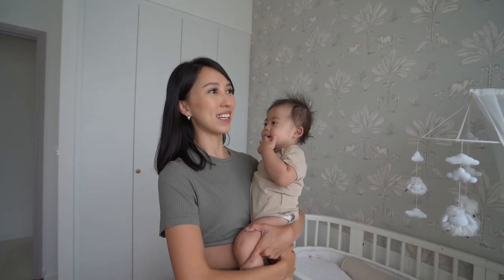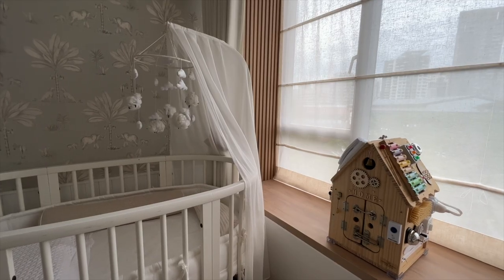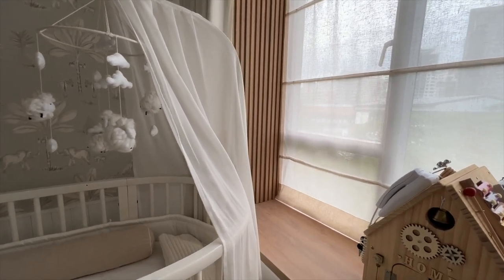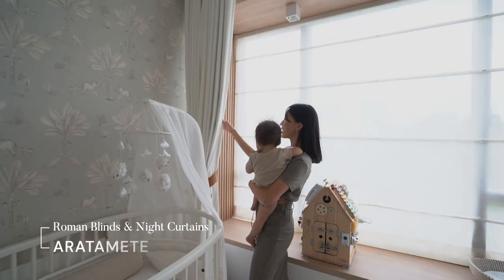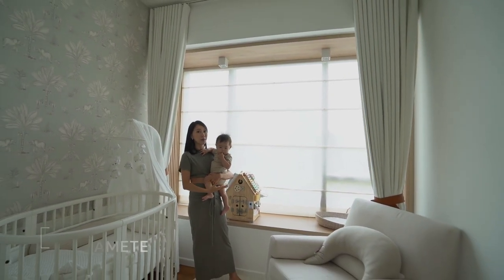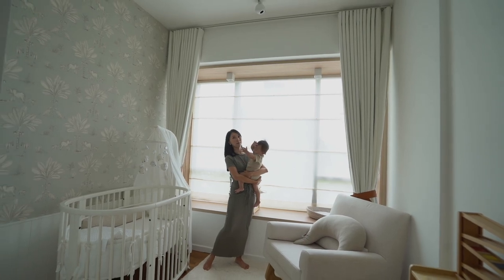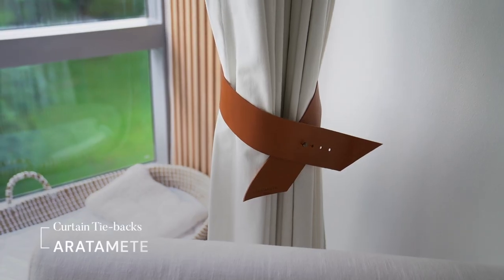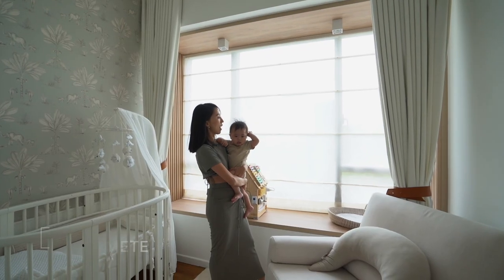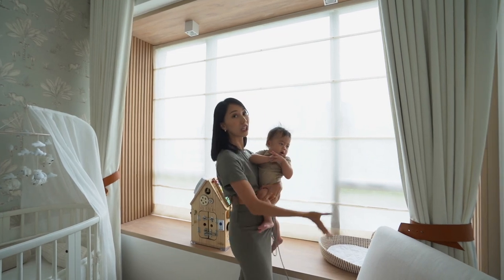we decided to do Roman blinds, because I feel like Roman blinds really match the look I'm going for in this room. And we also have full height curtains — these are blackout curtains, which are really important for a baby's room. Even in the daytime when he's taking his naps, we try to blackout the room. The curtain tie-backs are from Aratami as well, and I really love the full height curtains which elongate the room.